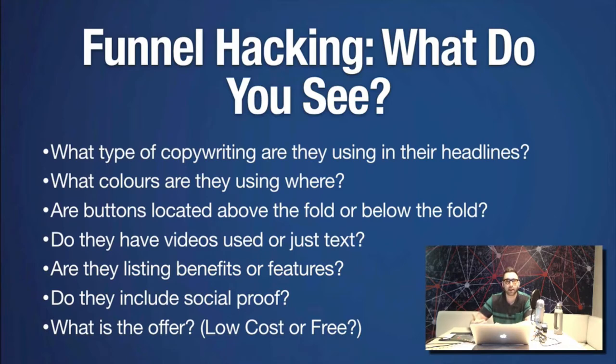Here's what to look for when funnel hacking: What type of copywriting are they using in their headline? What colors are they using and where? Are buttons located above or below the fold? Do they have videos or just text? Are they listing benefits or features or both? Do they have social proof? And most importantly — what is the offer? Is it low cost or free?